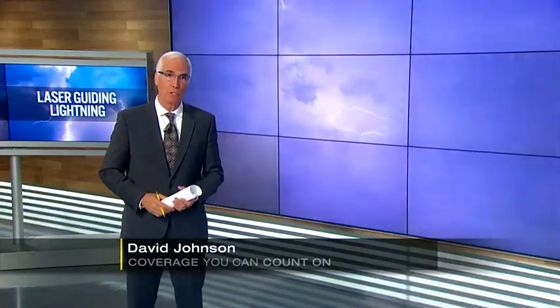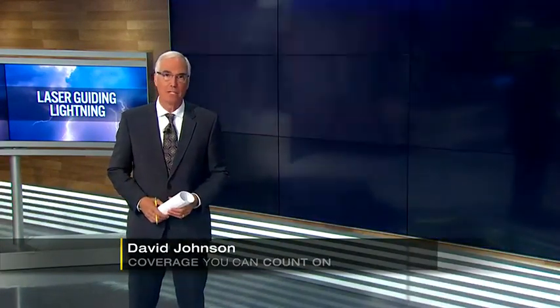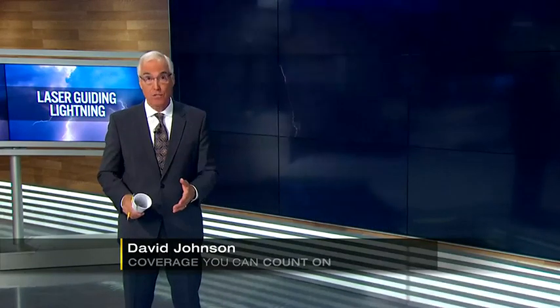Lightning poses a risk to our lives and our homes, but researchers are working on new ways to draw the dangerous strikes away from tall buildings and populated areas. Meteorologist Addis Yuklo explains how lasers could someday help protect us.